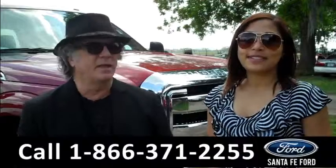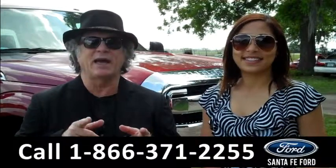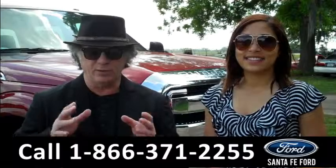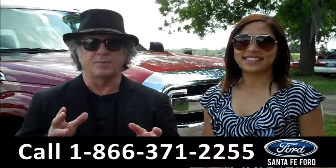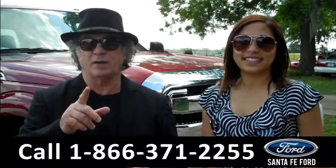Hey, this is Randy and I'm Leslie. SantafeFord.com, near Gainesville, Florida on I-75 at exit number 399. Right now we're looking at an F-250 Super Duty Lariat Power Stroke Super Crew Cab. One thing I haven't forgotten though — this is a 2015 model.